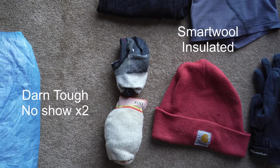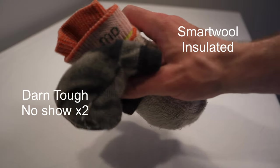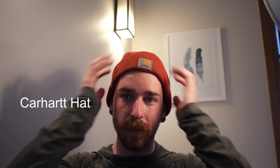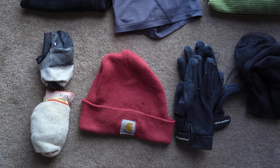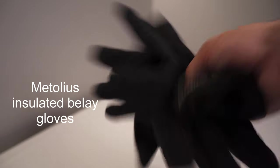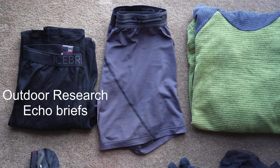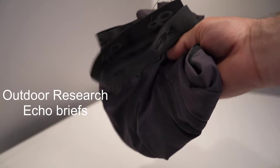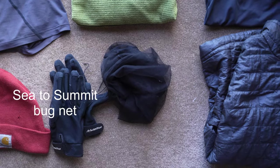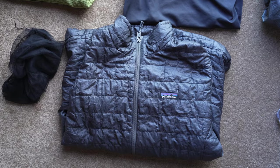Moving on to the clothes I carry in my pack: I have Icebreaker tights, Darn Tough ankle socks, and Smartwool longer socks for sleeping — three pairs total, I'm a diva. I have a Carhartt beanie. I also carry some Atolias insulated belay gloves — they're for my climbing kit but I just really like them so I take them hiking with me. I have Outdoor Research synthetic underwear for sleeping, a Melanzana microgrid hoodie, and I also carry a bug net to keep the sand flies and mosquitoes off me at camp.